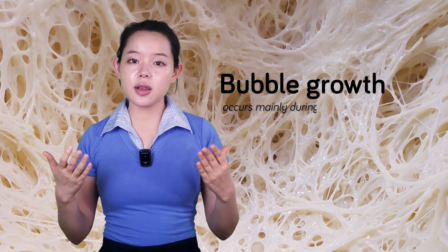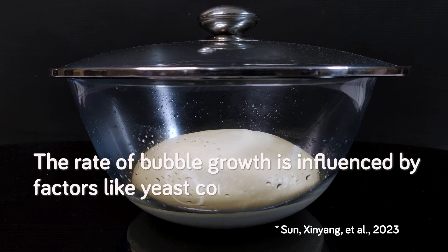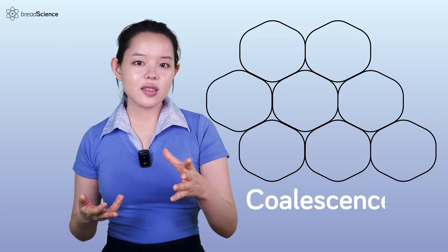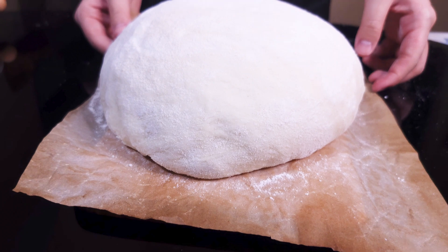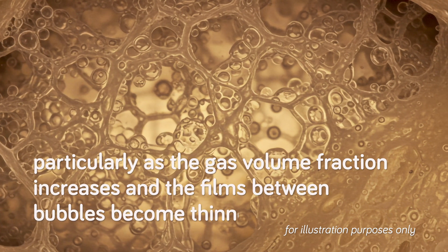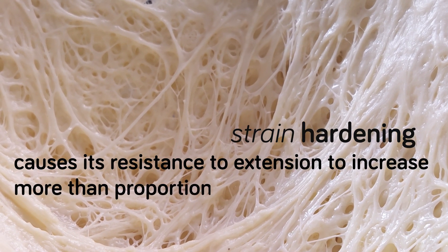Bubble growth occurs mainly during fermentation and baking as a result of carbon dioxide production by yeast fermentation and gas expansion due to rising temperatures. The rate of bubble growth is influenced by factors like yeast concentration and dough rheology. Doughs with higher strain hardening values tend to exhibit slower bubble growth rates. Coalescence refers to the merging of adjacent bubbles when the thin liquid films separating them rupture, leading to gas loss and a smaller loaf volume. Extensive coalescence can also contribute to an uneven crumb structure, occurring during later stages of proofing and baking as gas volume fraction increases and films become thinner. When a dough film experiences biaxial extension around an expanding gas bubble, strain hardening causes its resistance to increase more than proportionally to the applied strain.